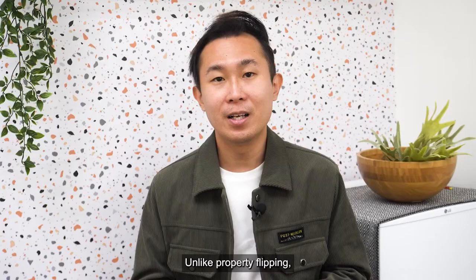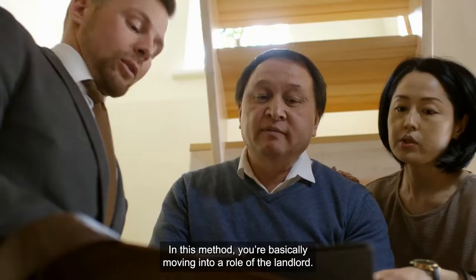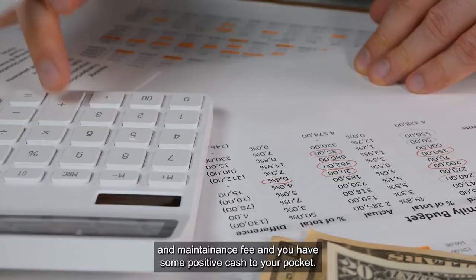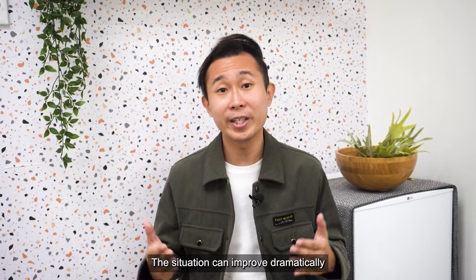Method 2: Buy and Rent. Unlike property flipping, this is a mid-to-long-term investment strategy with lower capital gain. In this method, you are basically moving into the role of the landlord — your aim is to hold on to the property and rent it out for income. Your rental income has to be higher than your mortgage payment plus the cost of any renovation or repairs. The best scenario is that monthly rental covers your mortgage installment and maintenance fee, with some positive cash flow in your pocket. The situation improves dramatically once your property is fully paid up — at that point, any rental income you collect is your profit.